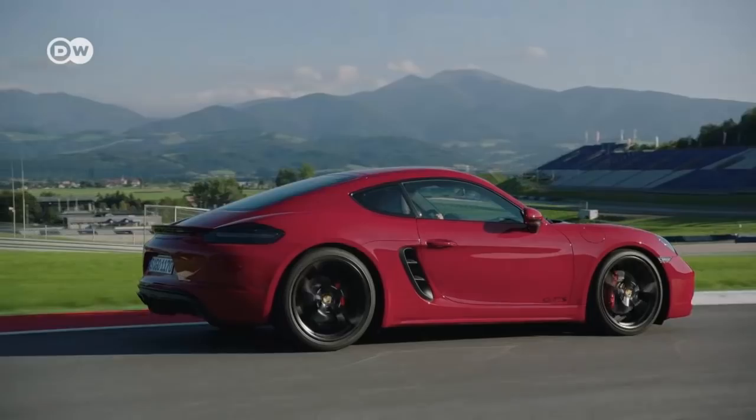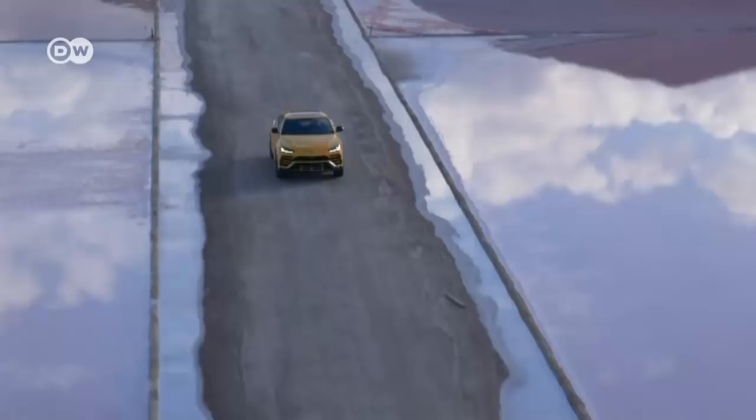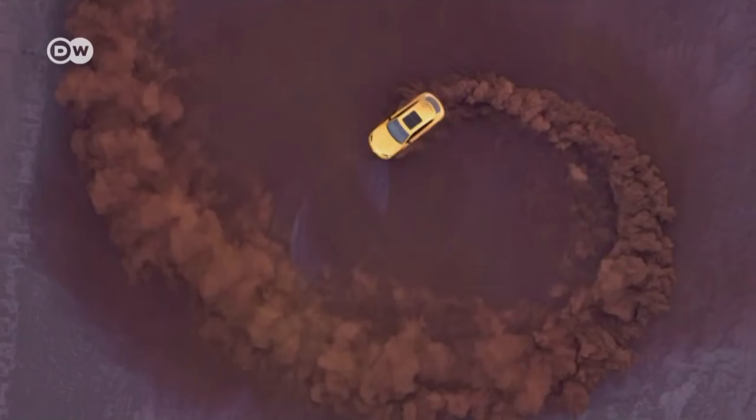Lamborghini has launched its first SUV. The Urus offers luxury and superlative performance — it reaches 100 kilometers per hour in just 3.6 seconds and has a top speed of 305 kilometers per hour, making it the fastest SUV on the market. And as you would expect for a Lamborghini, its angular design exudes sportiness. The Lamborghini Urus will be available in Europe next spring, starting at 171,000 euros.